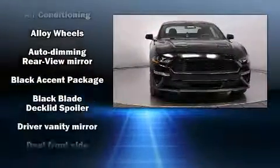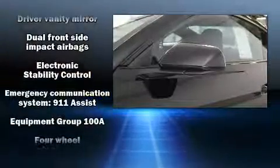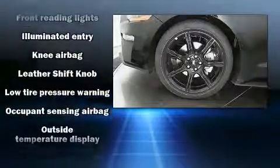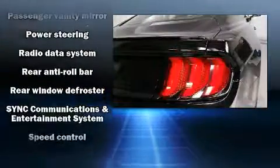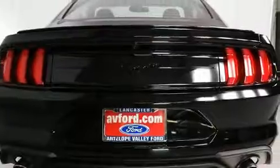Ford ensures the safety and security of its passengers with equipment such as dual front impact airbags with occupant sensing airbag, head curtain airbags, traction control, brake assist, a security system, an emergency communication system, and four-wheel disc brakes with ABS. Electronic stability control ensures solid grip atop the road surface, no matter how challenging the driving conditions.